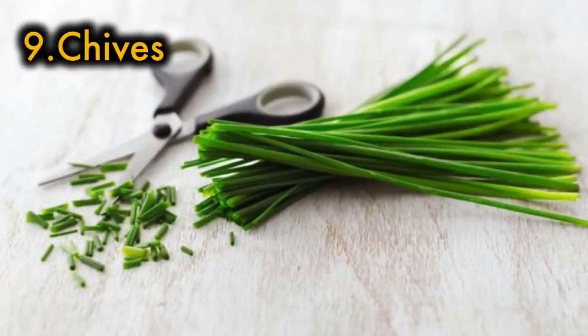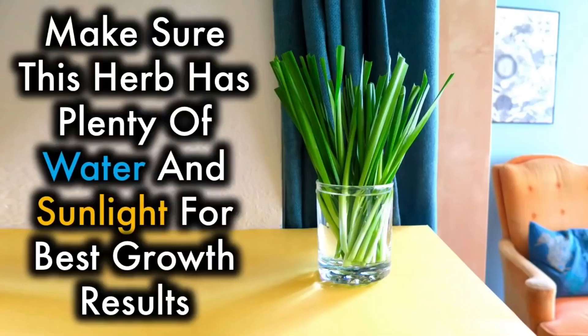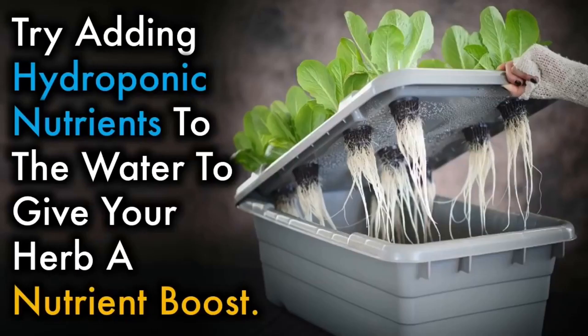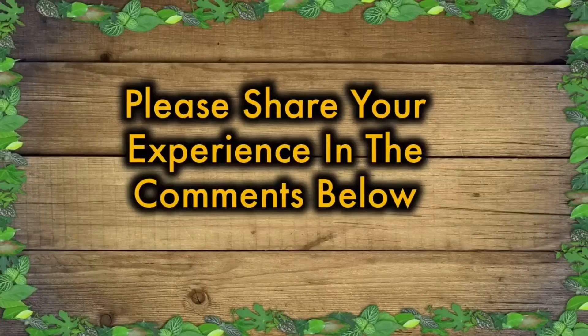9. Chives — this onion family member is super easy to grow, and you can use it in a ton of dishes. Make sure this herb has plenty of water and sunlight for best growth results. For continued harvest of your herbs, try adding hydroponic nutrients to the water to give your herbs a nutrient boost. Have you ever grown herbs in a jar? Please share your experience.